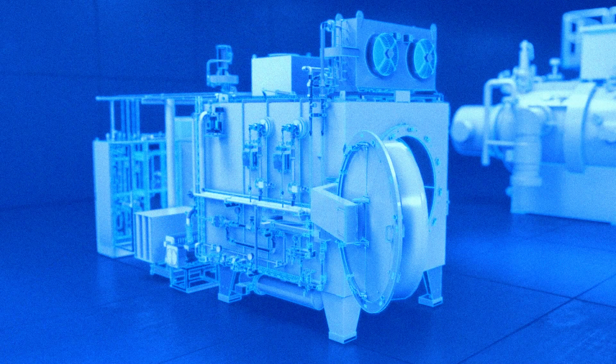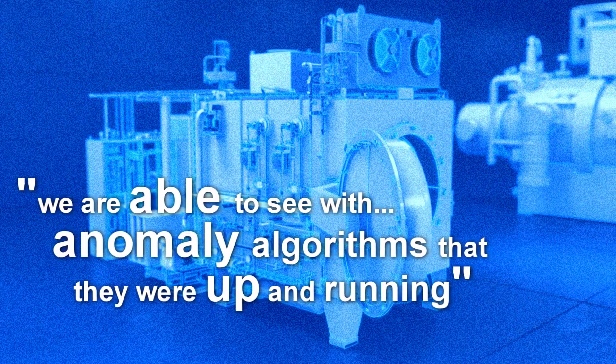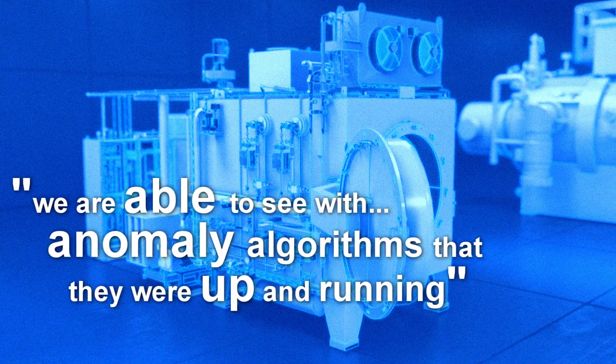We had a pilot customer close by with a couple of different kinds of furnaces, and we saw that there were a couple of cooling systems breaking down — there were longer cooling cycles — and we were able to detect that with some anomaly detection algorithms that we had up and running.